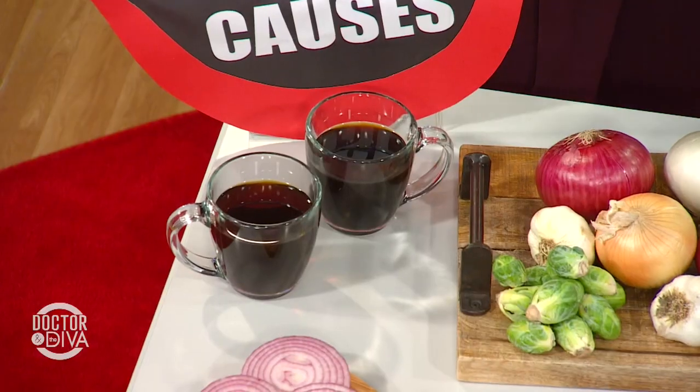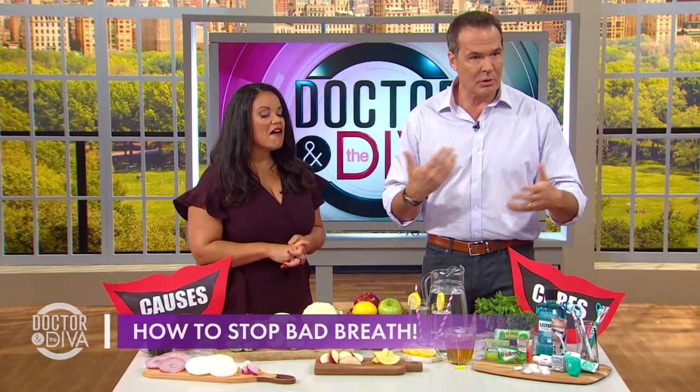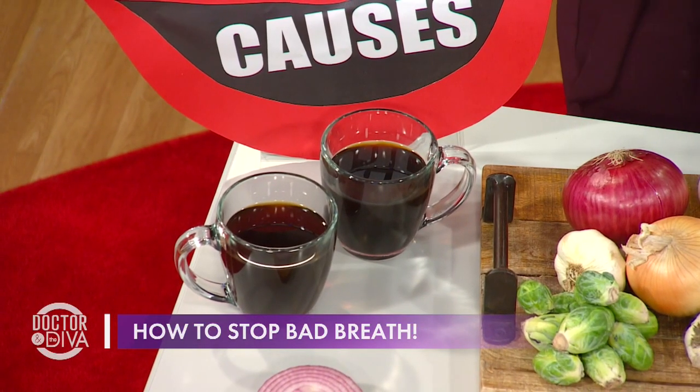What about coffee? Coffee is bad, but why is it bad? Well, two things — you get a double whammy. One, it dries your mouth. You ever notice when you drink coffee, your mouth gets dry? A dry mouth actually promotes the growth of bacteria. And the other thing, it also has these sulfur compounds in it.